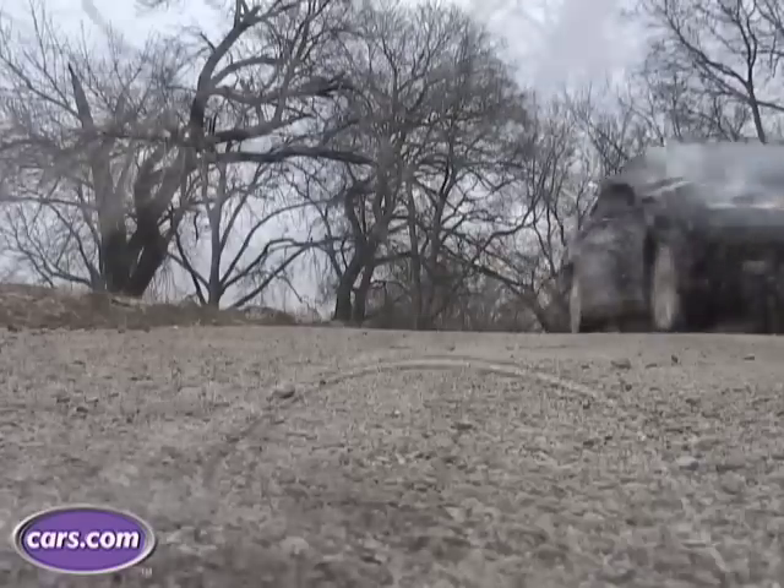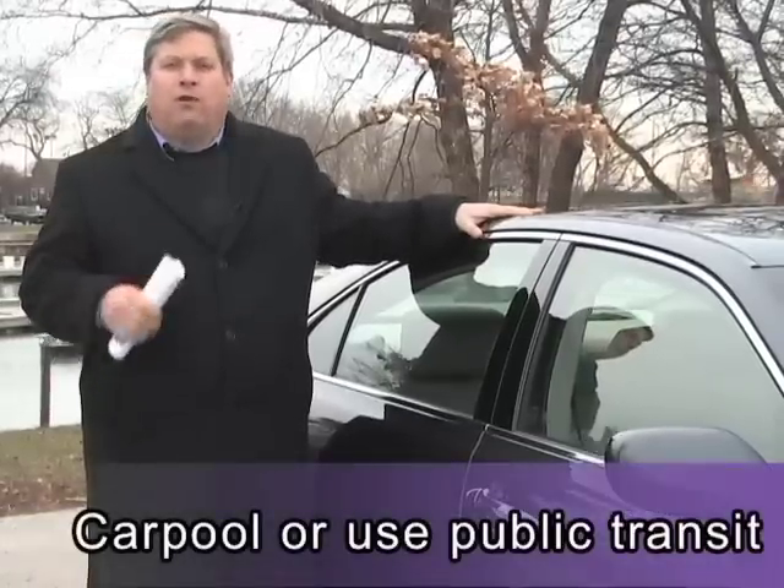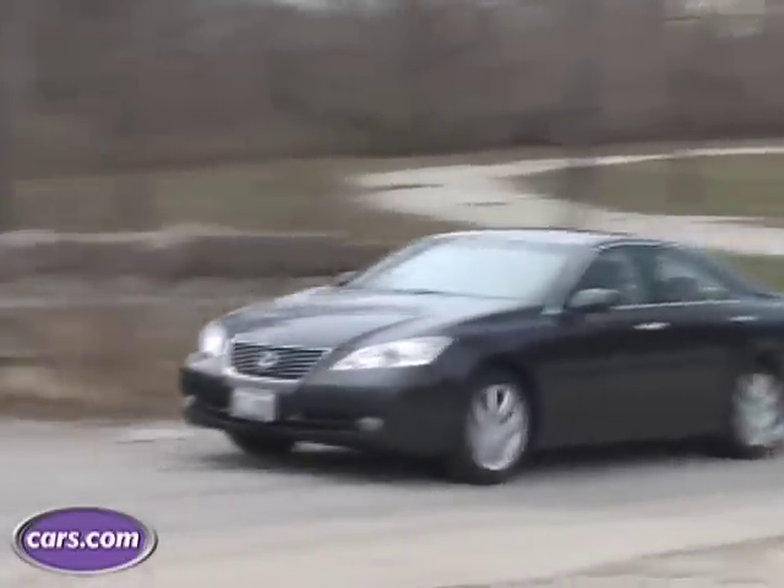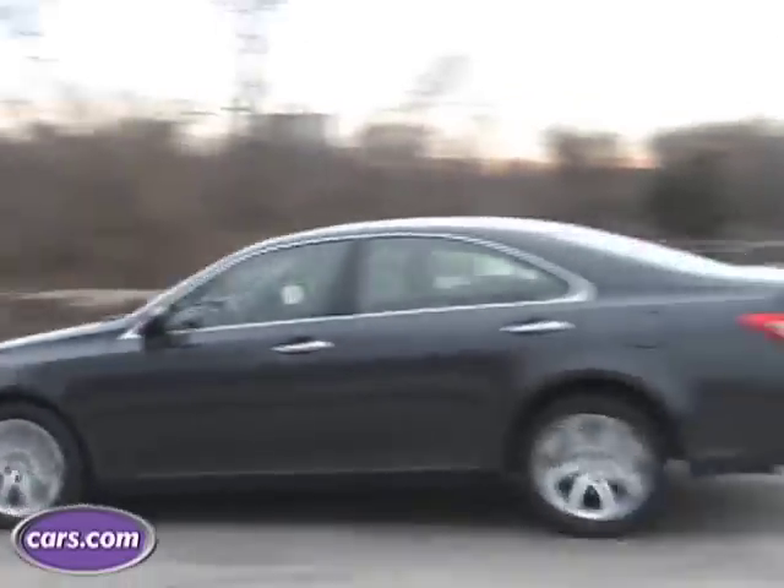Of all the technologies available to drivers today, the best way to save gas is to not drive at all. If carpooling or taking public transit is an option for you, you can save 50% on your gas just by riding to work with a coworker or a neighbor. So there's no need to rush out and buy a hybrid — follow these tips and you'll see the savings add up over time.